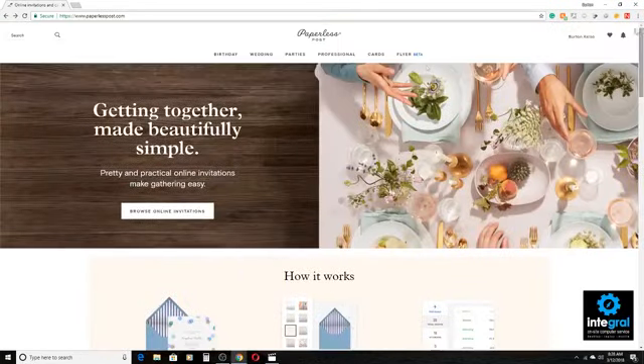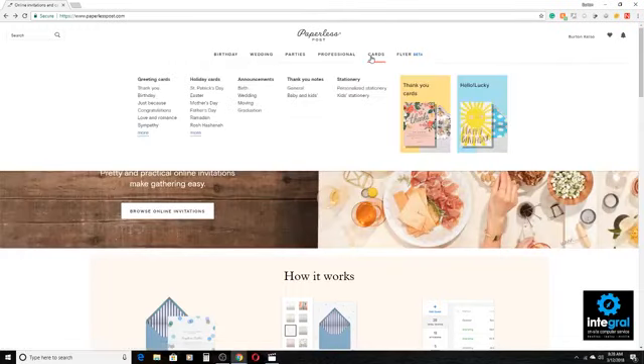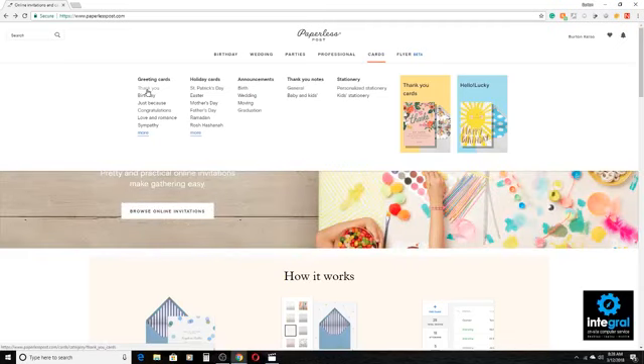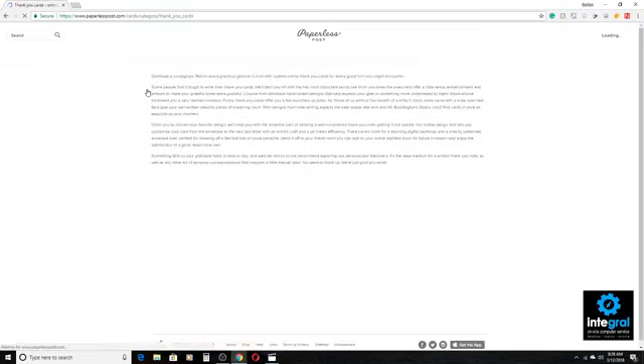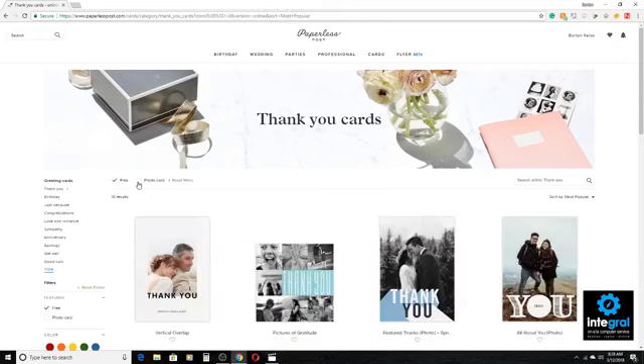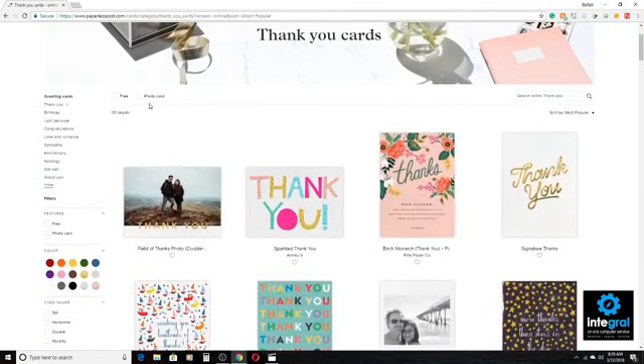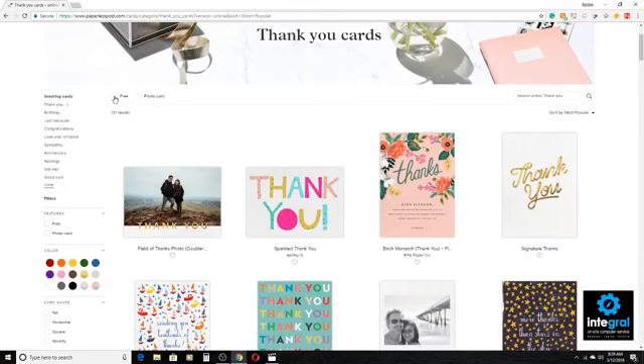Going back up to the main page, these are all of the mail cards and these are all of the electronic greeting cards. So if you wanted to send a thank you to somebody, we're going to do that. I'm going to click on thank you. Here's all the thank you cards. You can choose free and you can also choose a photo card, or it gives you the electronic cards that cost money. Or if you just wanted to do a free e-card, you can definitely choose to filter out the free cards on the list.